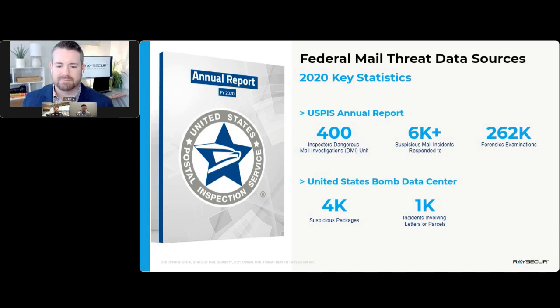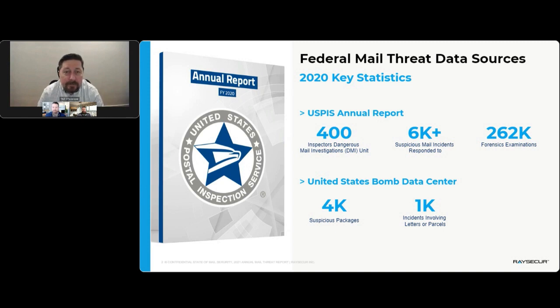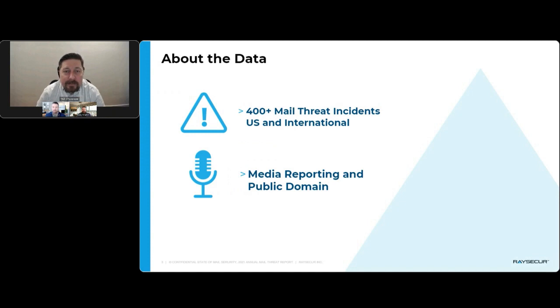Mail is an interesting topic. There's not really all that much reporting on it, and what is reported generally has a lag. If you look at reports from USPIS, ATF, or the BATF data center, what you get for open source is going to be annual, generally four to six months beyond that calendar year. So what we did was start trying to track mail threats that come across our clients — anything reported in open source — giving us real-time threat tracking.